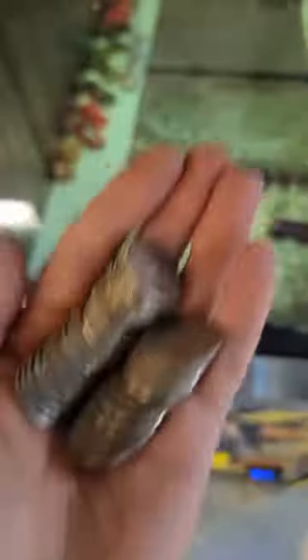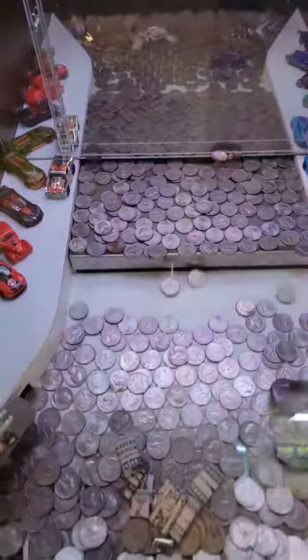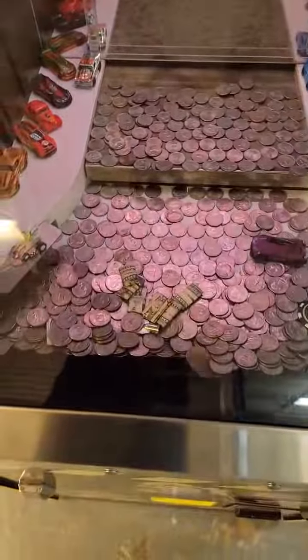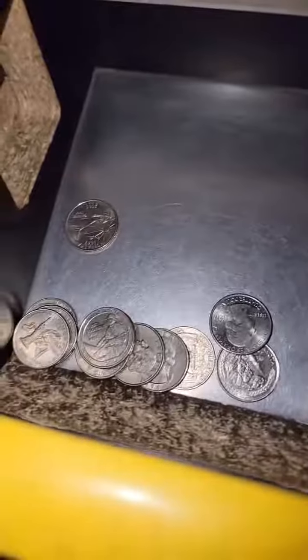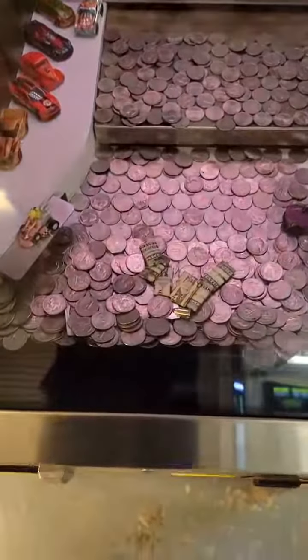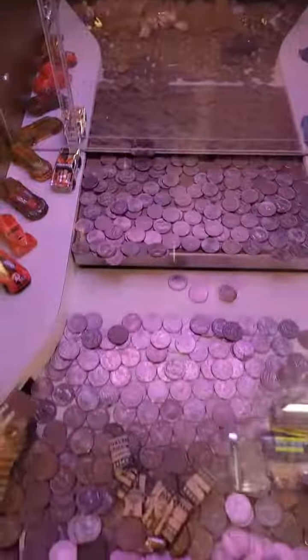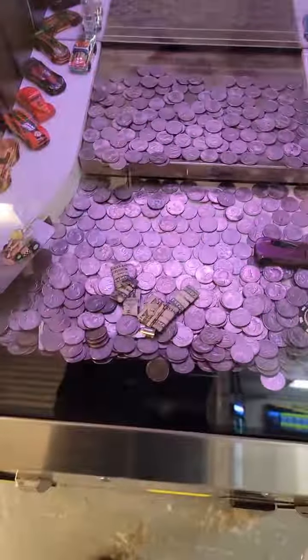I kept putting a bunch more quarters in, and that's what I got back — so I maybe lost about half of what I started with. I just kept putting more coins in on the moving ledge, and that's why I kept dwindling and dwindling, until I was almost down to nothing. Some things were good, others were bad, but I just kept trying and putting them back in.